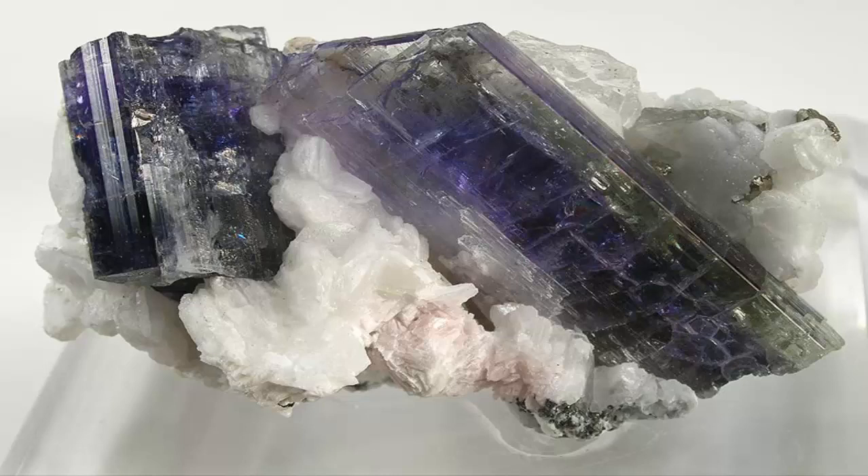Tanzanite is only found in Tanzania, in a very small mining area approximately 7 km (4.3 miles) long and 2 km (1.2 miles) wide, near the Merelani hills.